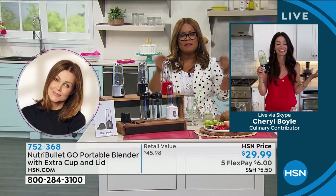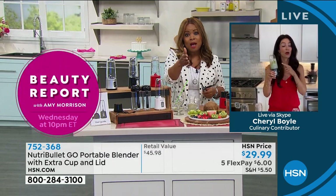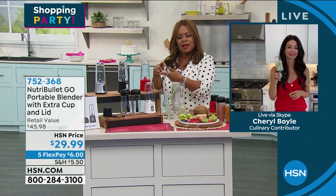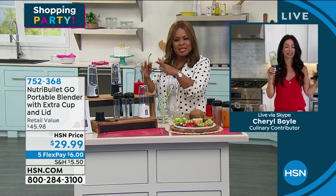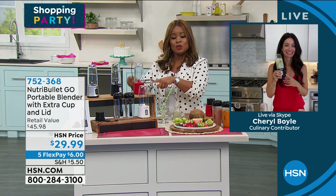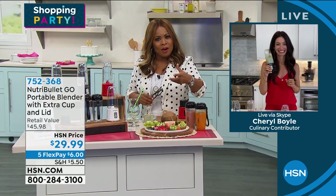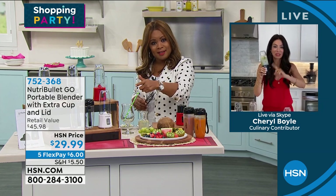Great for any space, even a small studio apartment. A lot of times people who travel have a hard time keeping control of their diet and find that they eat out a lot. Put your protein powder, put a few nuts in this, grab a little bag of veggies — you can find those everywhere. Five credit card payments of $6. I am most surprised by the power of this. On one charge, you can get 20 blends. On one charge, 20 blends!